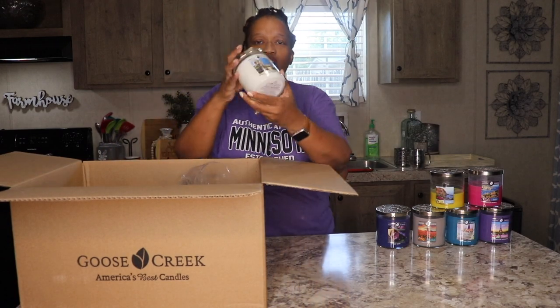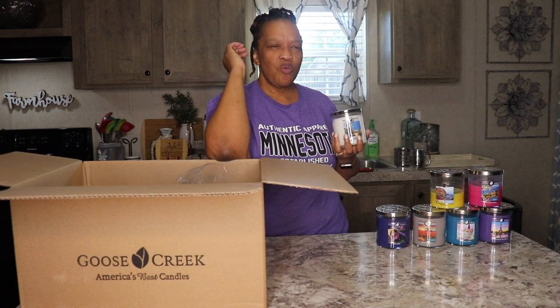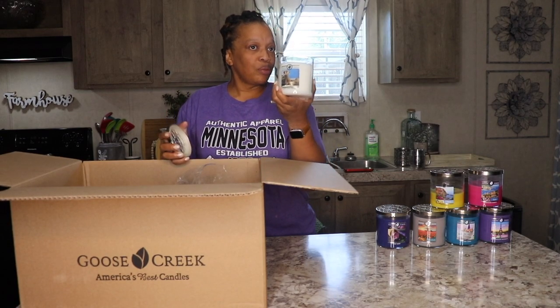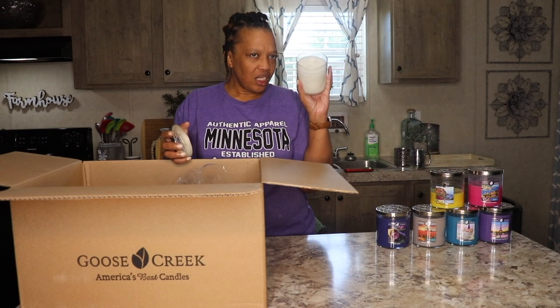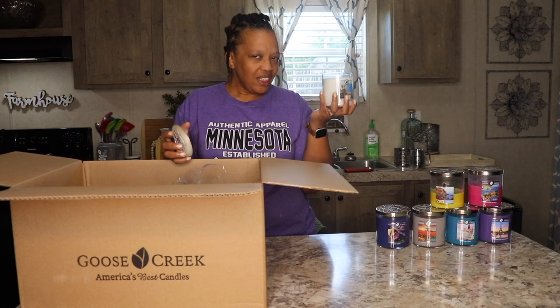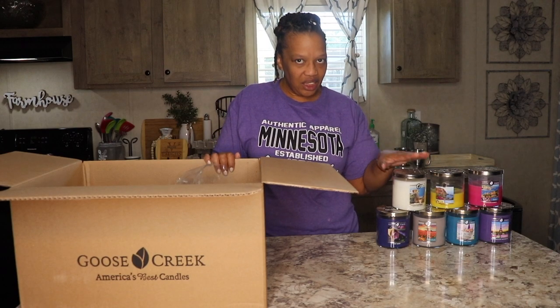This next candle is called Soft Linen Breeze. It smells like fresh laundry with a hint of fabric softener — just a light, crisp scent. It smells just like the name. I'm really going to enjoy burning this one. This is a bedroom scent for me — a lazy Saturday morning, candle burning, coffee brewing, relaxing and cuddling type of scent. It's also a just-cleaned-the-house, everything-smells-so-fresh type of scent. Soft Linen Breeze. Very nice.